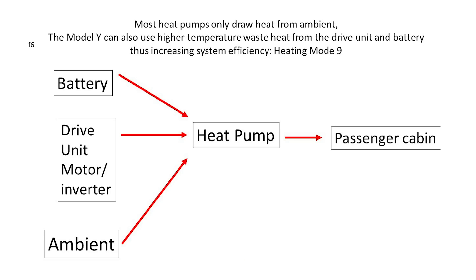Looking at mode 9 out of 15, the Model Y can actually heat the cabin with 3 different sources of heat. These 3 sources are the ambient heat drawn from the front radiator — the same as the conventional heat pump — the battery, and the drive motor and inverter. Using the higher temperature battery and drive motor heat sources actually improves the efficiency of the system because heat pumps work best at warmer temperatures.